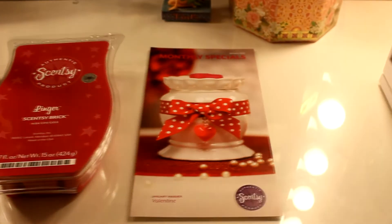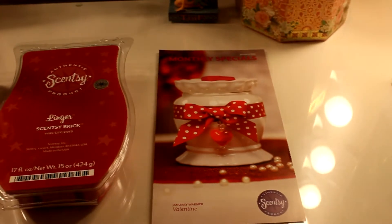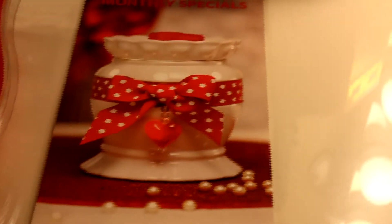so the regular price for the Valentine warmer will be thirty-five dollars. You can purchase it in the month of January for thirty-one dollars and fifty cents. This is the warmer here — it's a cute white warmer with red and white polka dots